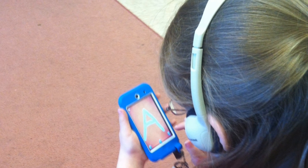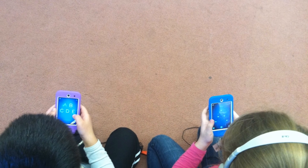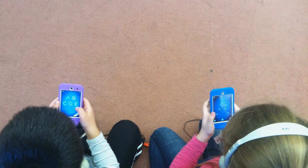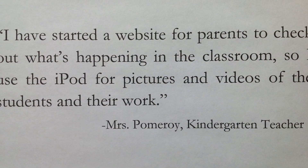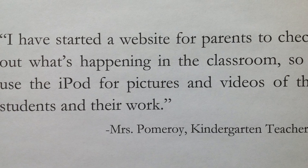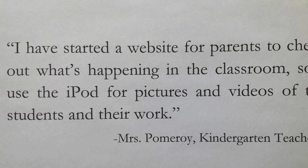I like Letter School. I like Letter School to practice my letters. I have started a website for parents to check out what's happening in the classroom, so I use the iPod for pictures and videos of the students and their work.